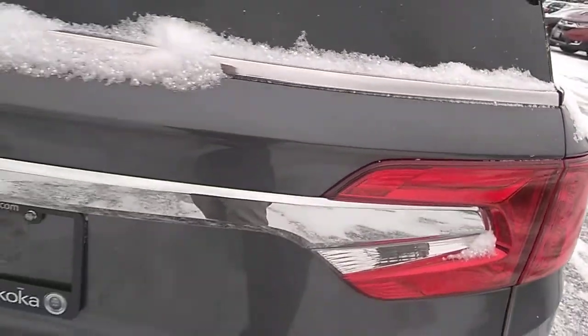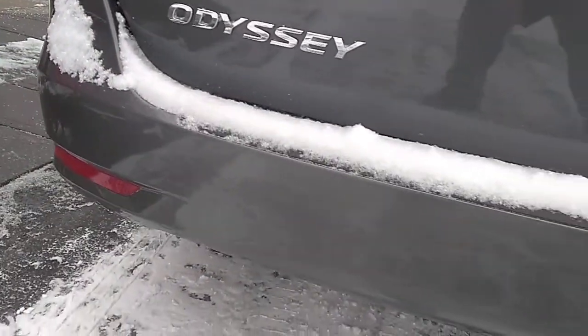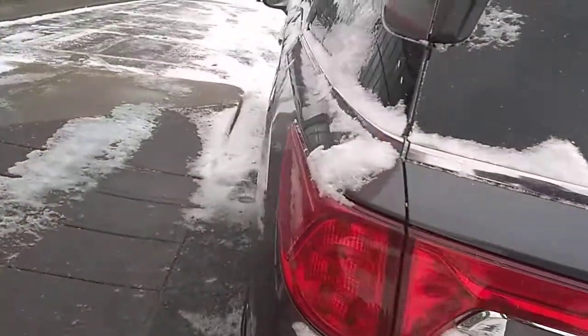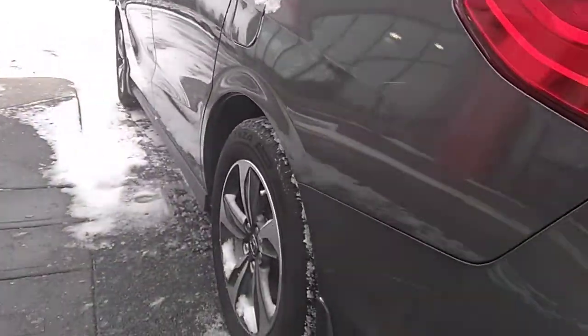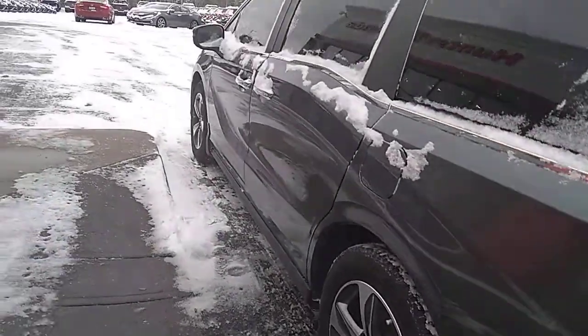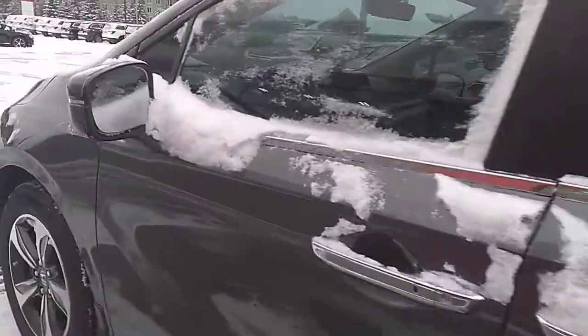Having a look at the back tailgate here — it's in good condition, nothing stands out, no imperfections on the bumper as well. We'll have a quick look down the driver's side for the same thing — no imperfections to the paint, no door dings or scratches, that sort of thing. It's good on this side.